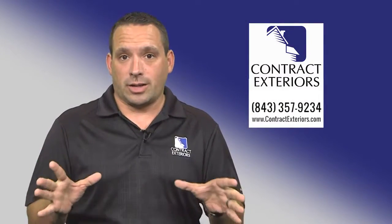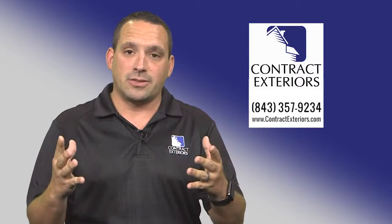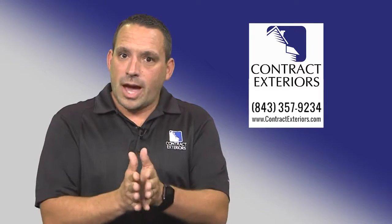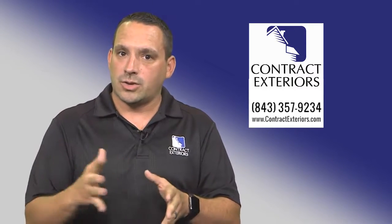So what do you do if there is a named storm and there's damage? The very first thing is making sure that any contractor that you call is licensed and insured. I know it seems like a very easy thing, but when you're going through a trying time, you've got to make sure this is the first thing that you are going to do as a homeowner to vet any contractor that comes in.